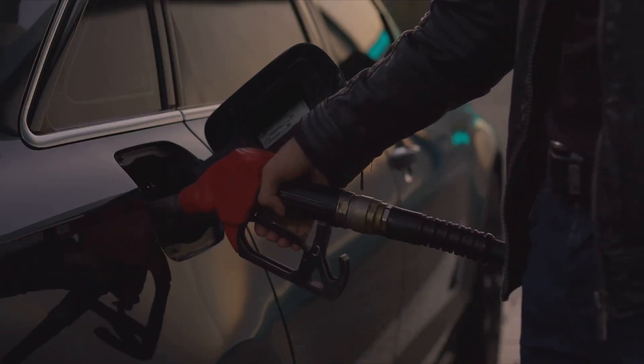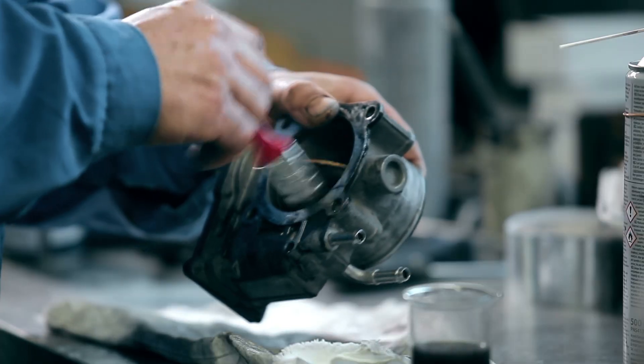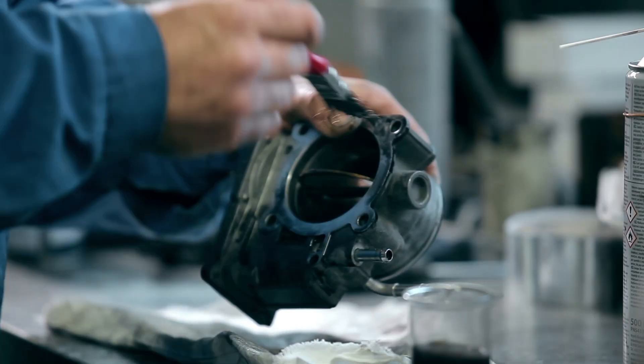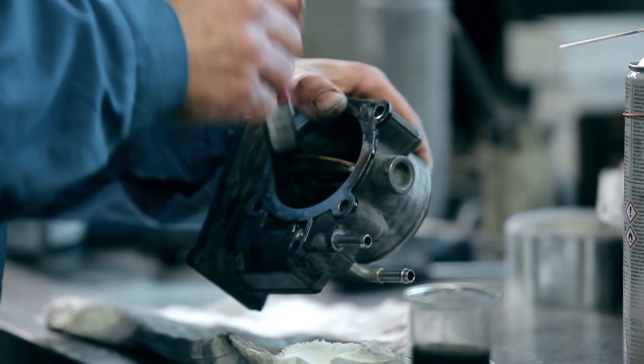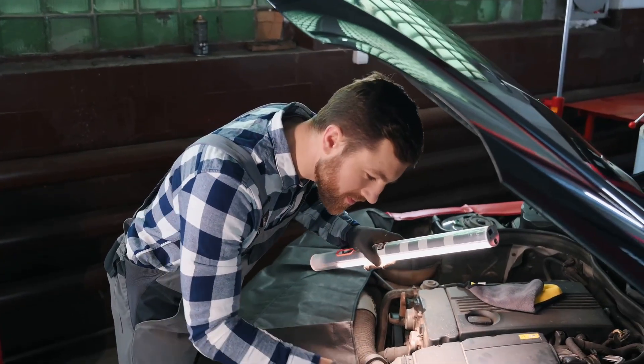In some cases, ethanol and gasoline can cause carburetors to malfunction over time, leading to throttle shaft wear and vacuum leaks. Additionally, the throttle shaft at the carburetor base can wear out as the vehicle ages, which might lead to a vacuum leak. Both of these issues should be addressed to ensure the car runs smoothly and efficiently.